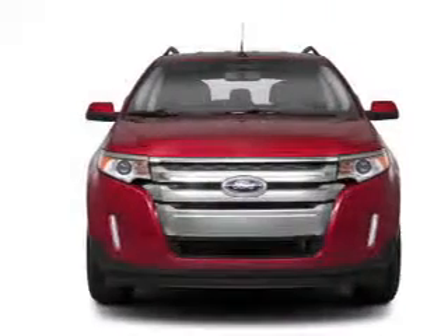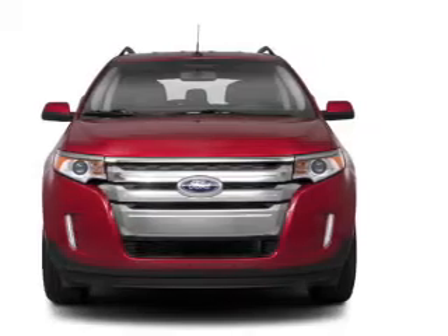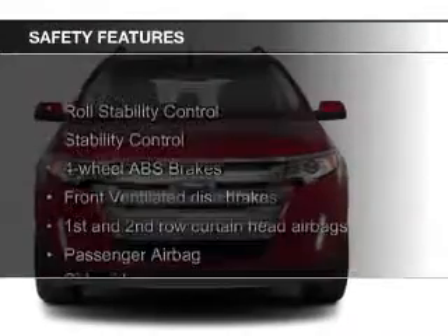Steering Wheel Controls, Premium Rims, Dual Temperature Controls, Automatic Climate Control. Safety was made a priority with these features.